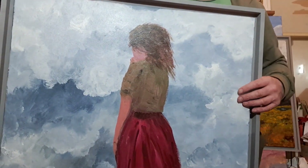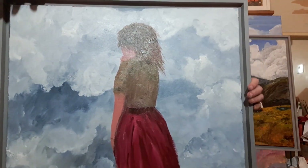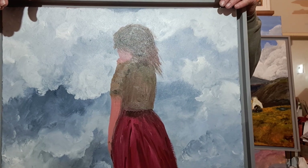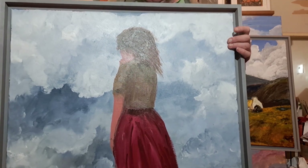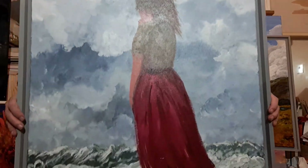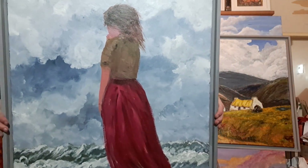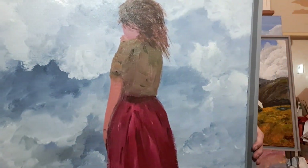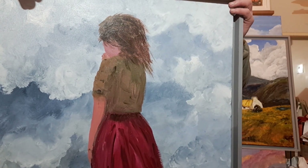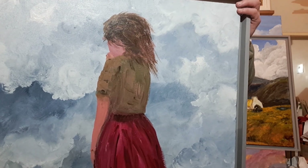It's acrylic on canvas. It's quite close working as far as Paul Henry's image goes. The cloud formation would be my own, but the figure herself is quite close to Paul Henry's figure. I'm quite happy with how it turned out.